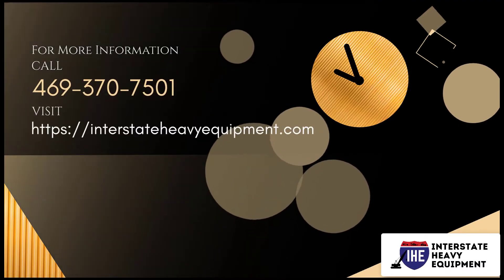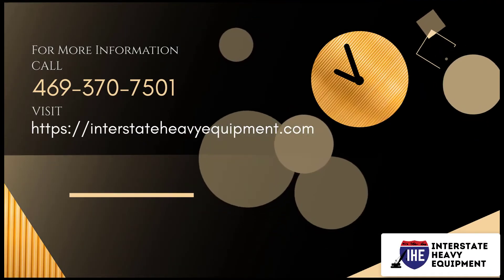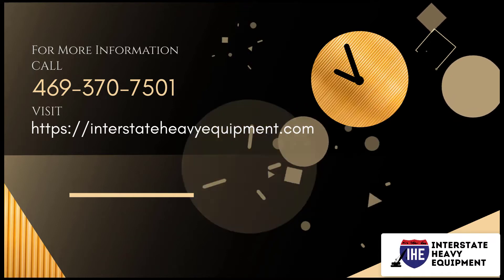For more information, call 469-370-7501 or visit interstateheadyequipment.com.